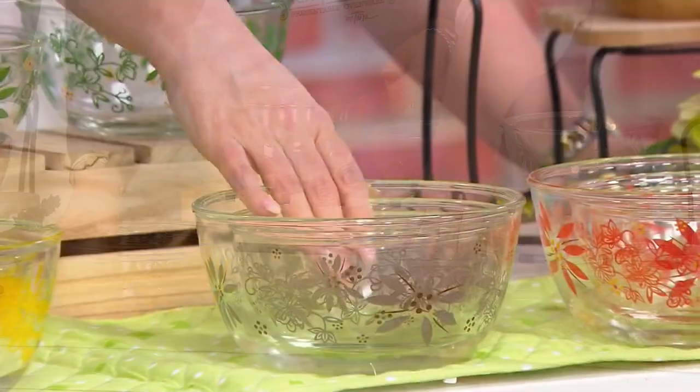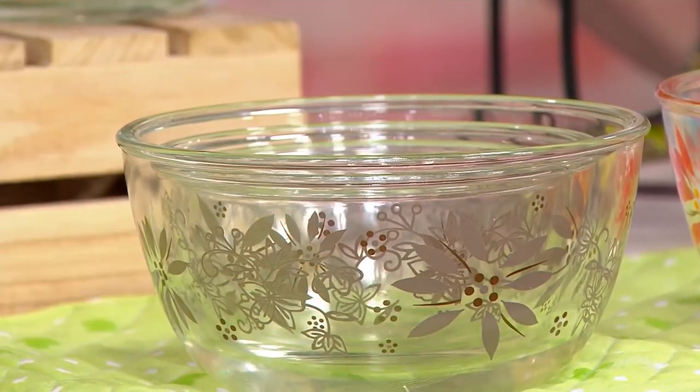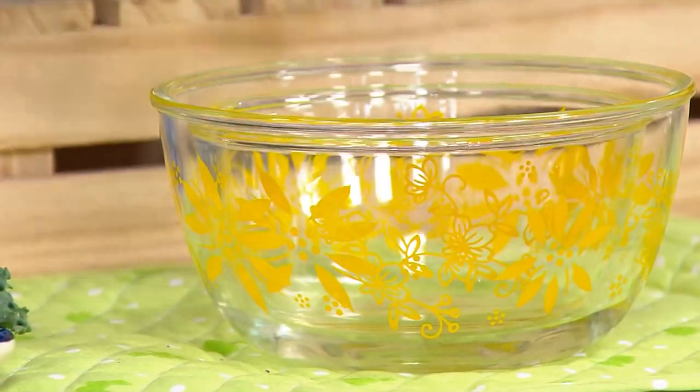Here's the taupe — 300 in taupe. And right next to it we have the set of three in yellow. I love the yellow. I'm going to take one out so you can see it — super cute.